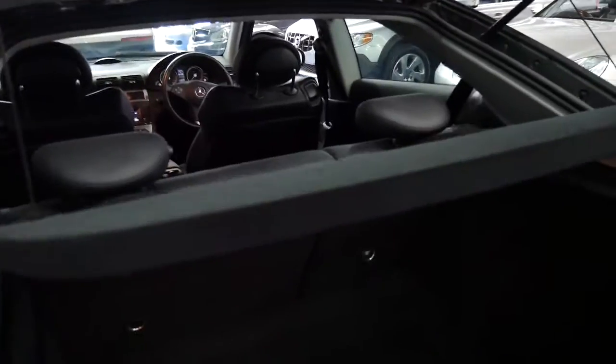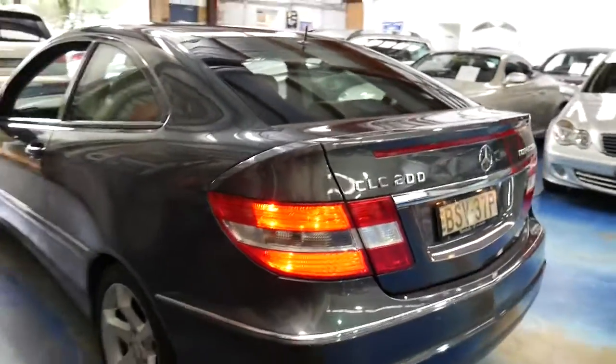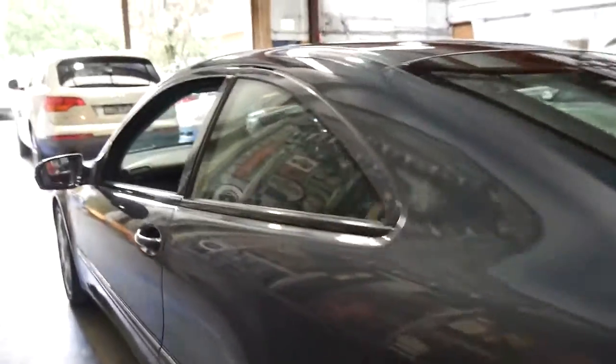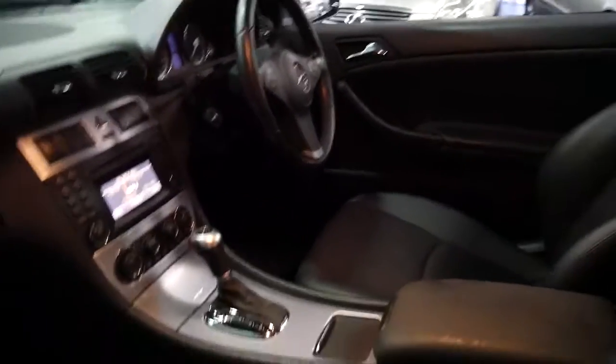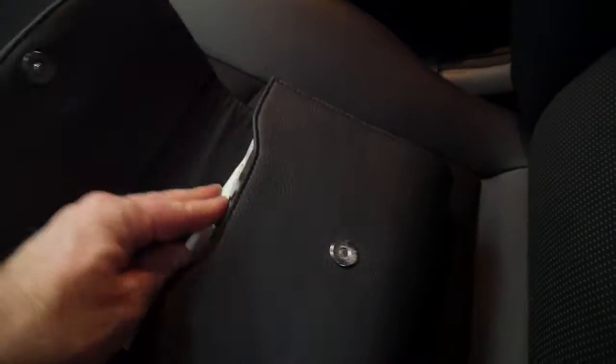It's got the factory front and rear parking sensors. The back seats fold down and it's got the four-cylinder supercharged engine. It's charcoal grey in colour with black interior. It's got the Tiptronic gearbox.